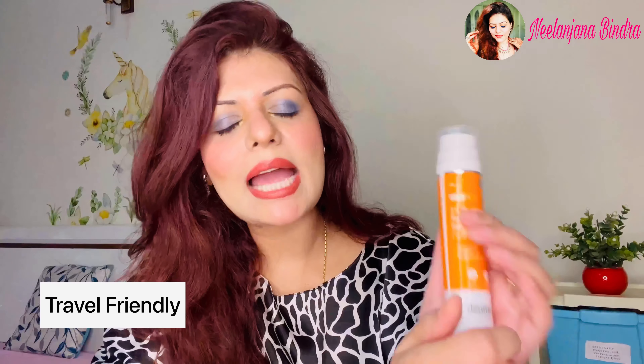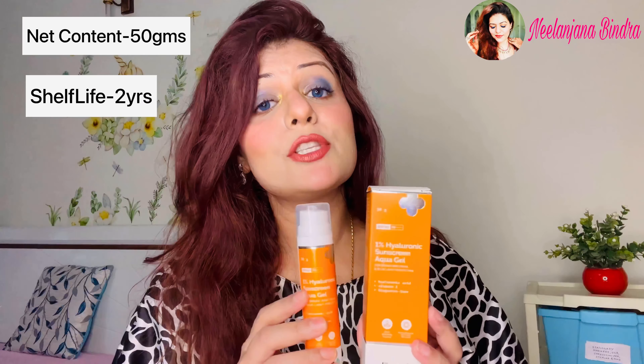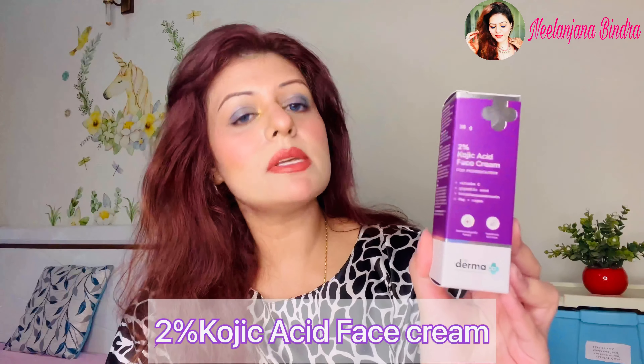This is the outer packaging of the sunscreen — I really like the orange and white color combination, which I think represents the sun nicely. The inner packaging is very sleek and handy. All the products I'm showing today are very travel friendly — you can slip them inside your bag. It comes with a pump and the texture is very smooth, absorbing completely into the skin. Net content is 50 g, shelf life is two years, and the cost is ₹499.